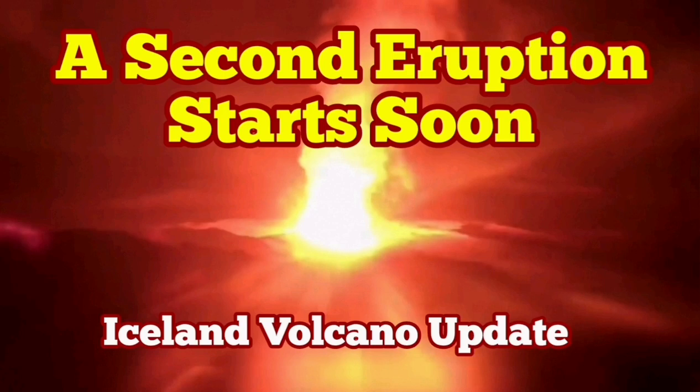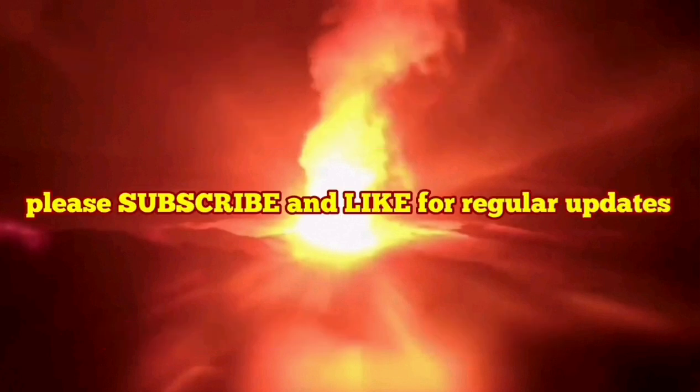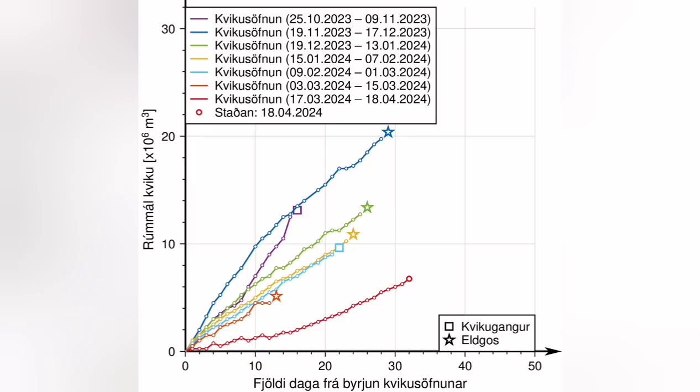This video is about the analysis of a diagram that the Icelandic Meteorological Office has released. It shows the time that passes from the moment the GPS data shows accumulation of magma under the Schwarzenegger until the eruption, when the magma instead of accumulating will flow laterally toward the Sunuka crater series.